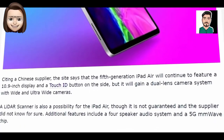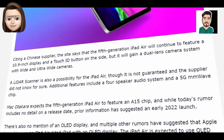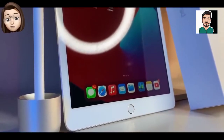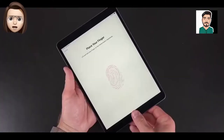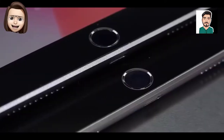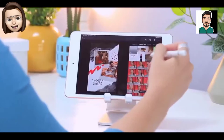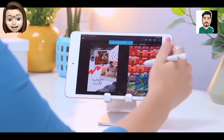The sixth generation iPad mini that's in the works will have an 8.3 inch display, according to display analyst Ross Young. That will be larger than the current 7.9 inch display, with the larger size due to the removal of the home button and a narrow bezel design.